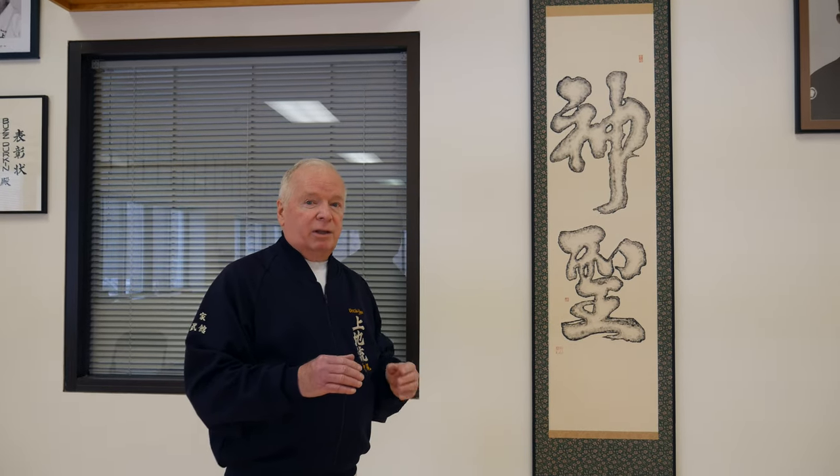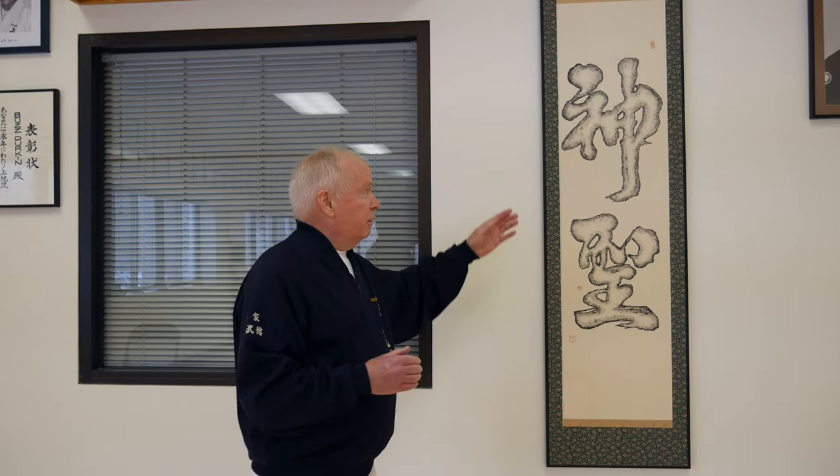For those of you who have been to the Futenma dojo, you'll see a big wood block with gold leaf lettering of these two characters. It says 'Sacred Space,' having to do with the special relationship between the teacher and the student, and all the students within the dojo. This was a wonderful gift that Mrs. Ueichi presented to us, and we're very happy to have it.